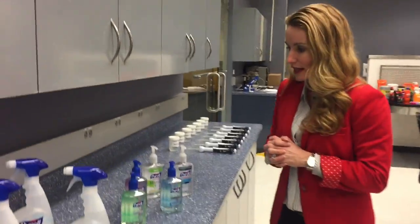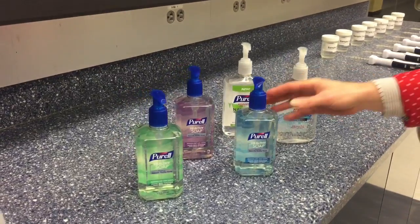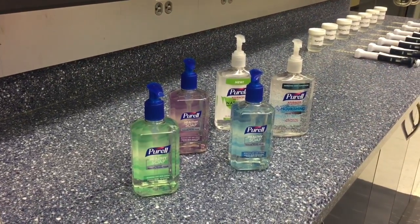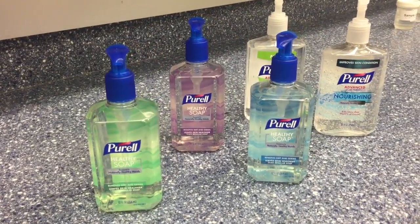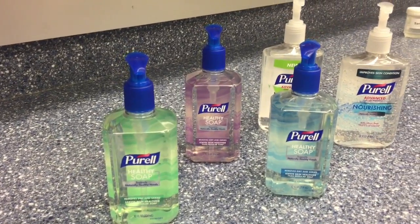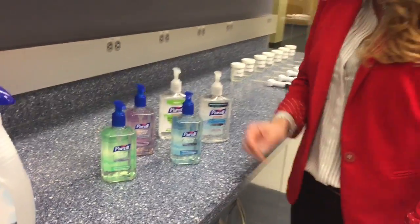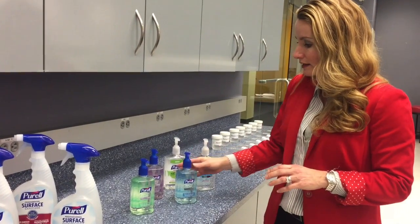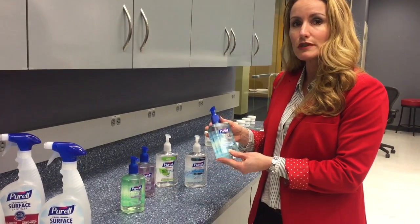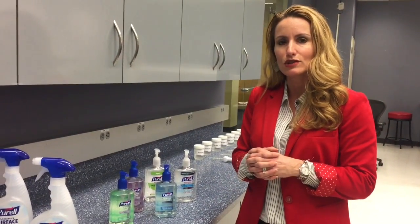We're also really excited about our new Purell Healthy Soap line that's launching in 2017. This is a line that you will see in retail environments available for consumers in their homes. There are three different fragrance profiles for the product. And this is healthy soap — it's about supporting naturally healthy hands. Through research that we've done with consumers and scientific testing in the labs like you see here, we've really been able to demonstrate that these products remove more dirt and germs than regular soap. So we're really excited to introduce this new Purell line into the consumer market in 2017.